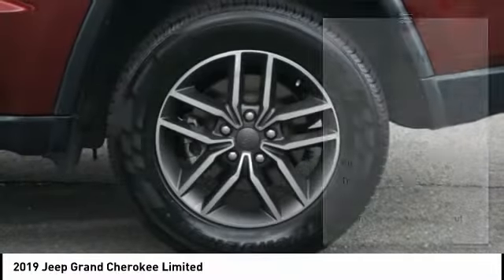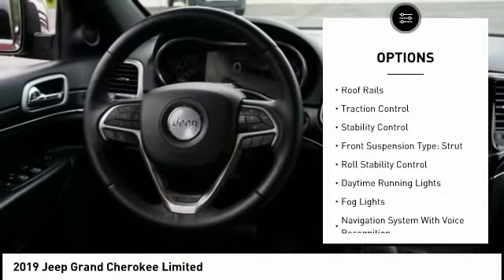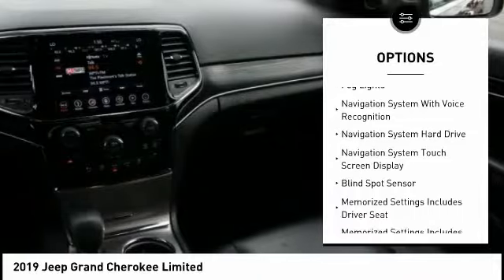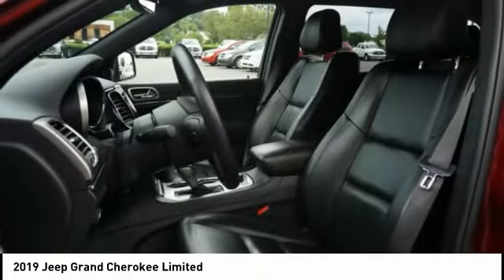Here are some of this vehicle's great options: power windows with safety reverse, hill descent control, remote engine start, roof rails, traction control, stability control, front suspension type strut, roll stability control, daytime running lights, and fog lights. Is love at first sight really possible? Let us know when you stop in.